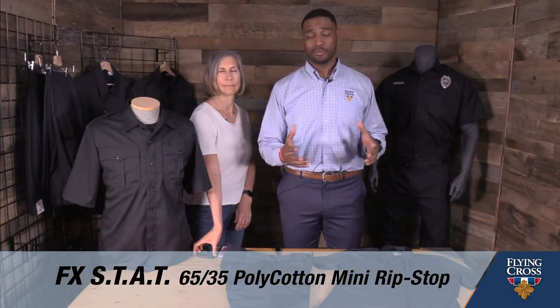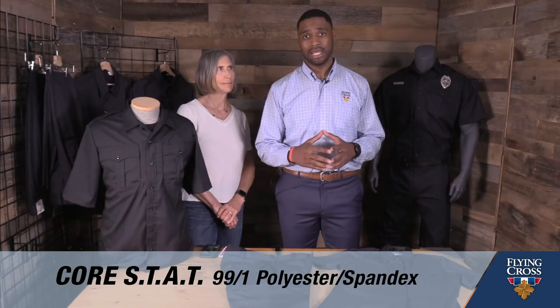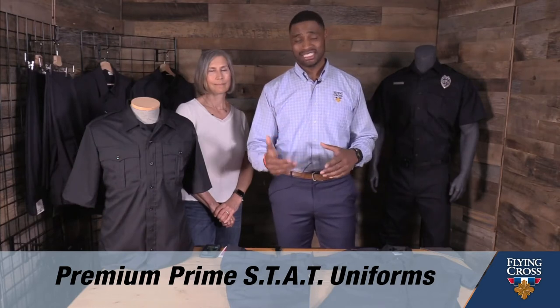The Stat collection is comprised of our FX Stat, which is a 65/35 polycotton mini ripstop. It is our Core Stat, which is 100% synthetic or stretch, and finally today, our Premium Prime Stat.